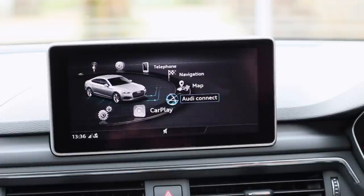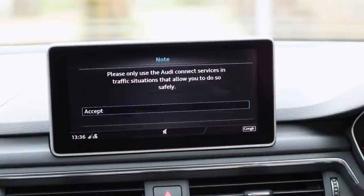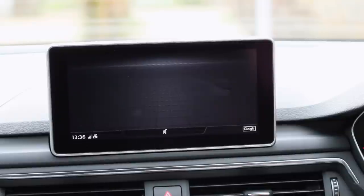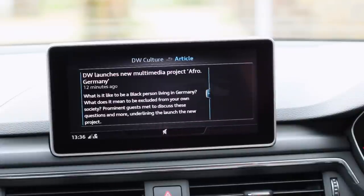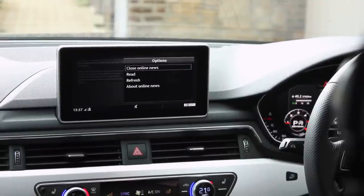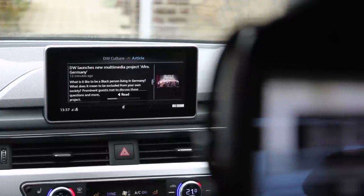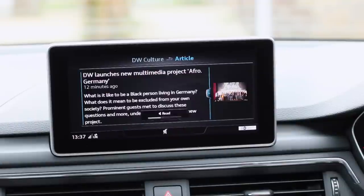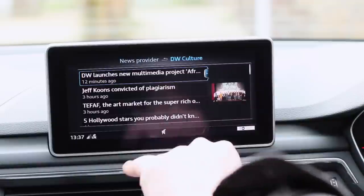Going back to Audi Connect — this is a fantastic feature. You get a news feed where you can select the type of news you want. Rather than reading it, you can press a button and the system reads the news out loud while you're driving. It's very up-to-date — one article was from just 12 minutes ago. You can also browse political news and various other news categories.